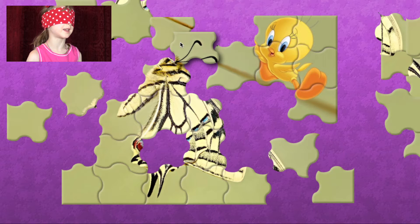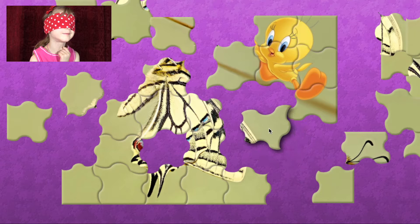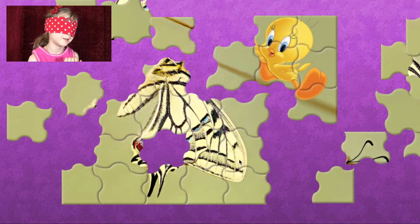I don't even know what this bug is. Wait, I know what it is. A bee. No, but you're getting close. Spider? No. Mosquito? No. Butterfly?